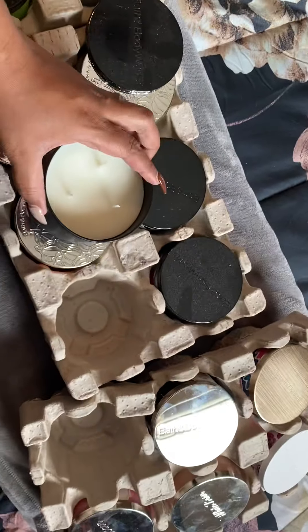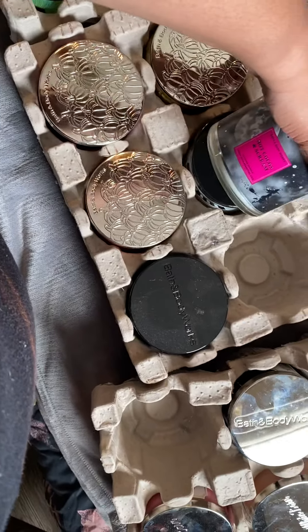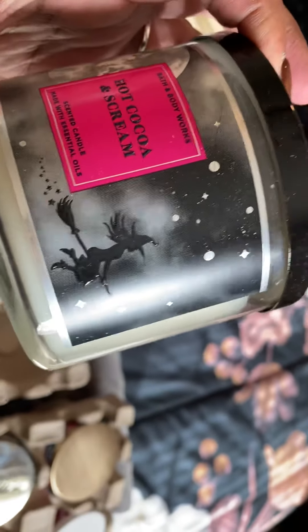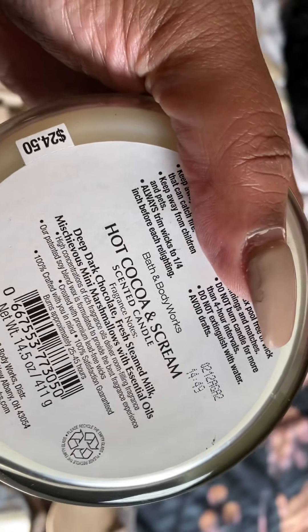Next up is Hot Cocoa and Cream. If I had known about this one I would have definitely put it out for Halloween, but it gives me Christmas vibes too. It has a little witch on it and a moon - so cute! The notes are deep dark chocolate, frothy steamed milk, and mischievous mini marshmallows.